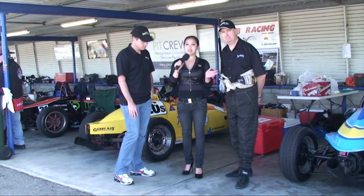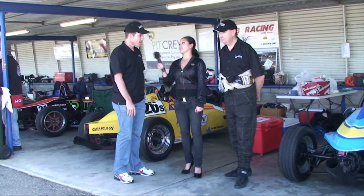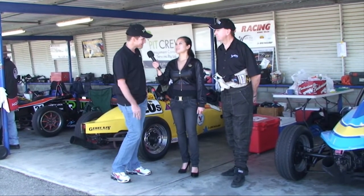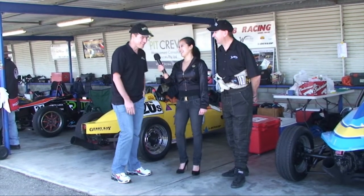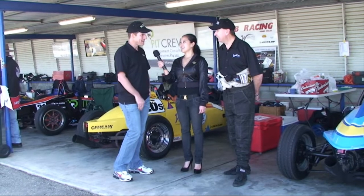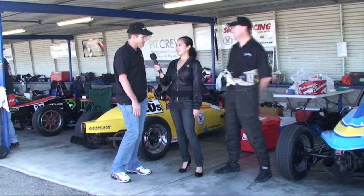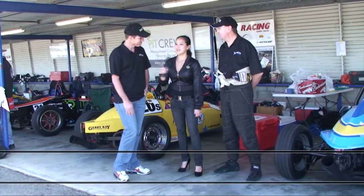Wealth Plus Group specialises in home and car loans. If anyone wants to find out more about your services, where can they go? So if they want to give us a tingle, we've got two offices — one in South Perth and one in Subiaco. Whether you need finance to get one of these nice cars and race them, buy a house to store one, or get a personal loan for a garage, we do the whole lot. Just give us a call on 9388-8700 or visit www.wealthplusgroup.com.au and our team would love to help you out.